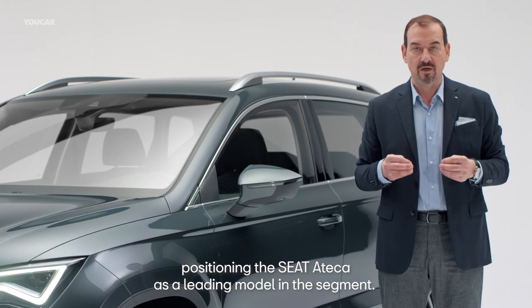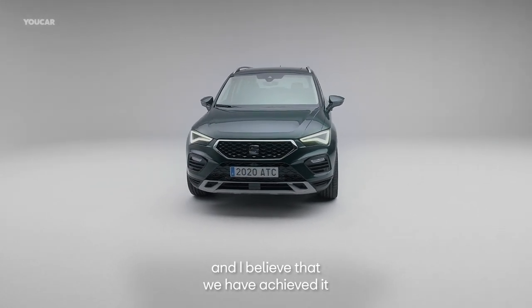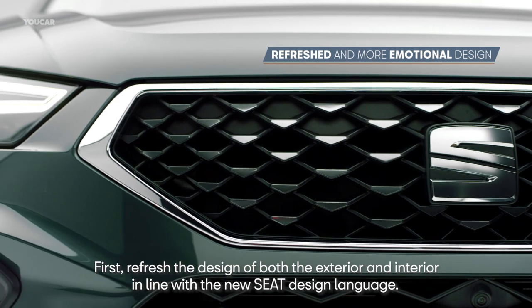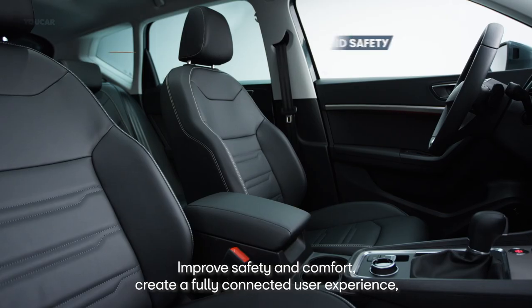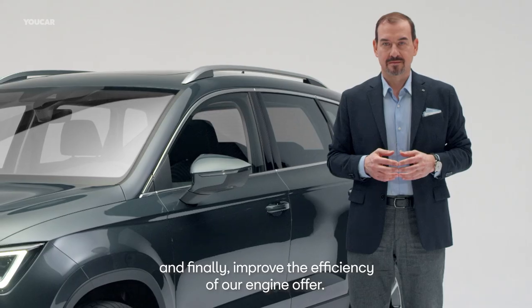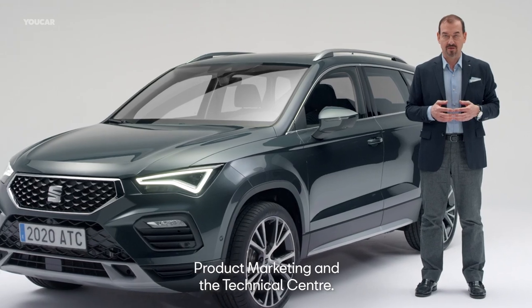El ATECA se ha situado como un modelo principal en su segmento. Renovar este modelo era una tarea ardua: teníamos que mejorar un coche que era un éxito comercial, y creo que lo hemos conseguido. En este nuevo ATECA 2020 hemos incidido en cuatro aspectos fundamentales: primero, renovar el diseño tanto exterior como interior dándole el nuevo lenguaje de la marca; mejorando la seguridad y el confort; creando una experiencia de usuario totalmente conectada; y mejorando la eficiencia de la gama de motores. Muchas gracias.